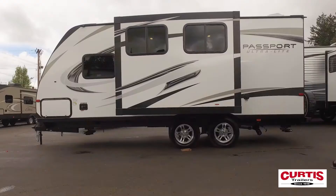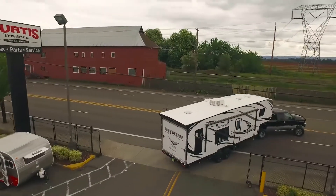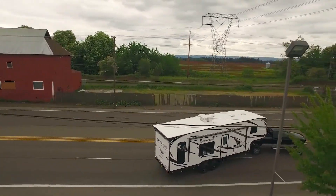Come see the Ultralight 2018 Keystone Passport 199MLWE today at Curtis Trailers, where our business has been your vacation since 1948.